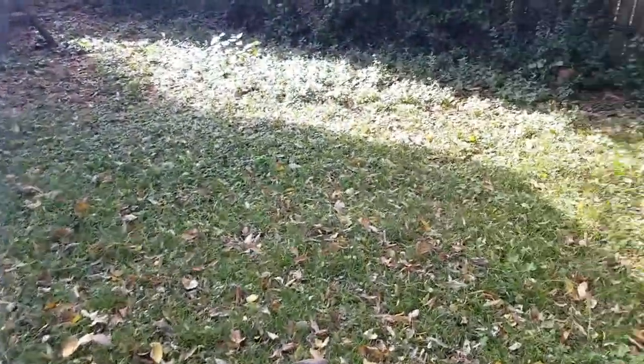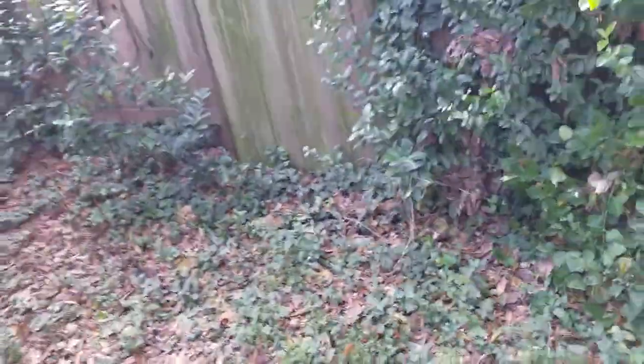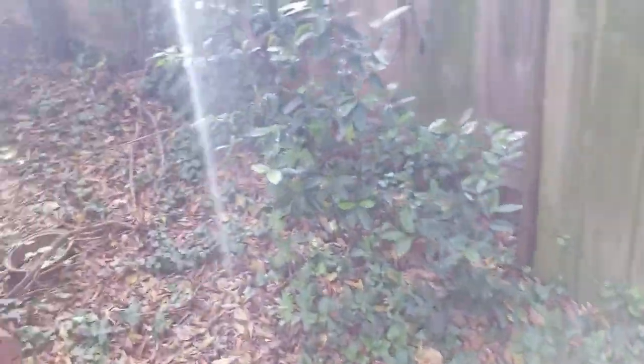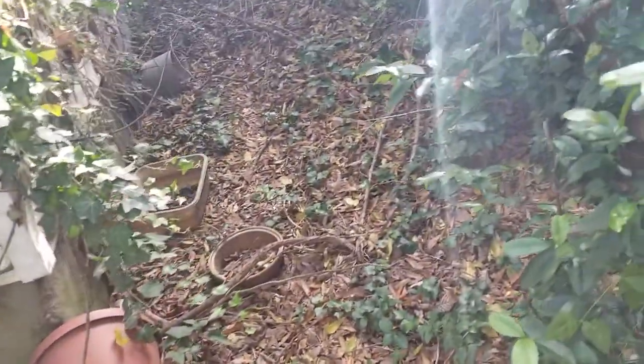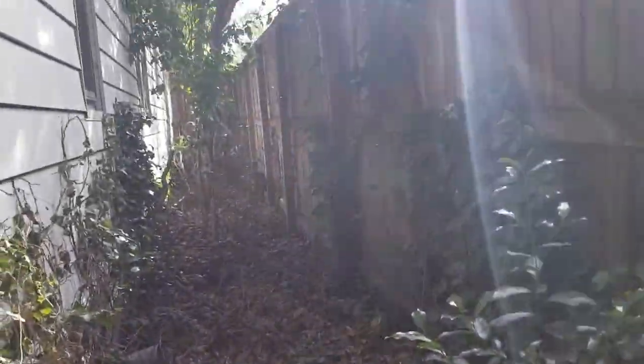It's a little tiny backyard, because it's a little tiny house. Must be crawl space, because I don't see any basement. That's your side.